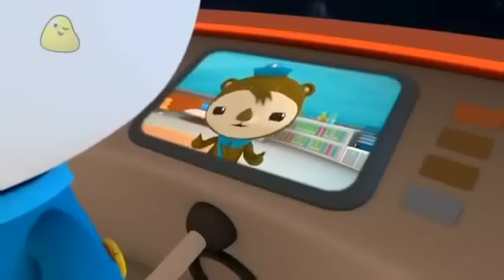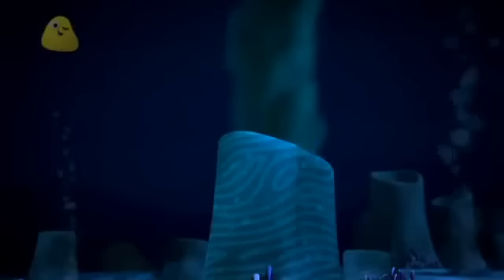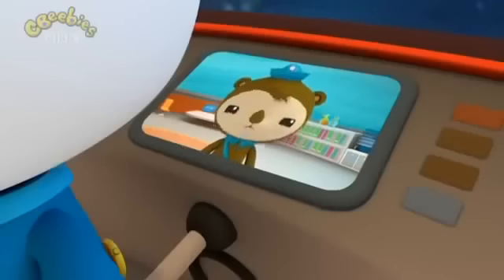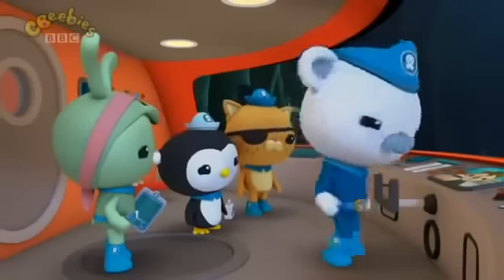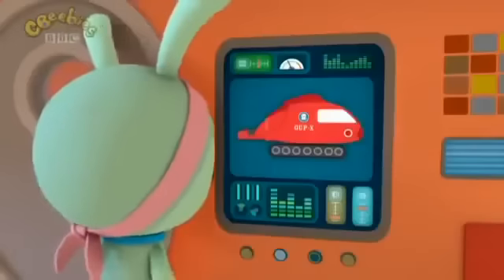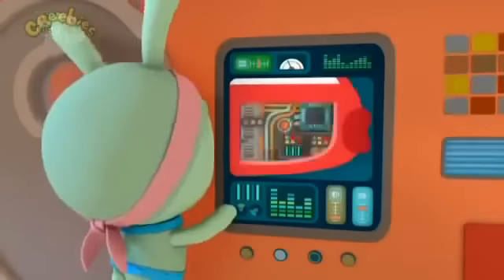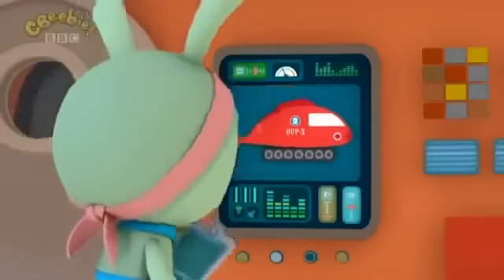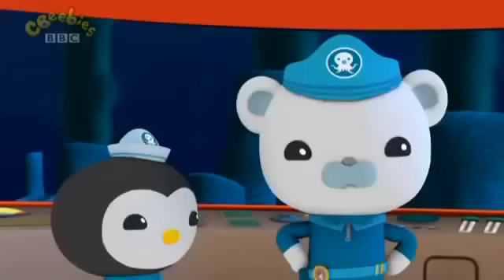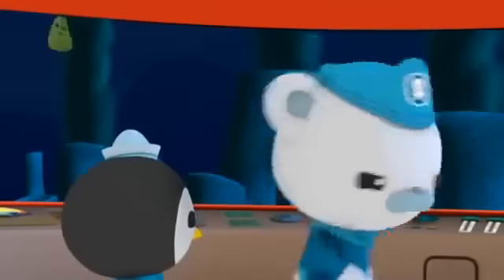Hot. Chomping. Jellyfish. The black smoke coming out of those hydrothermal vents is actually really hot water — hot enough to melt the Gup. Be careful, Captain. Thanks, Shellington. That was a close one, Tweak. How's the Gup X doing? Engines are still running. Computer is online. Super tough outer shell is handling the heat just fine. Good. Let's continue the inspection, away from these hydrothermal vents.